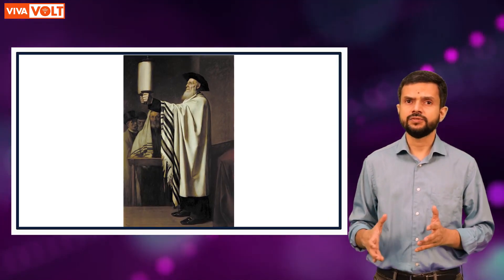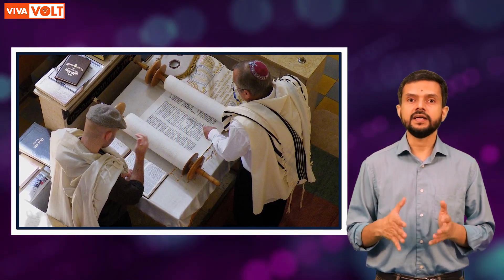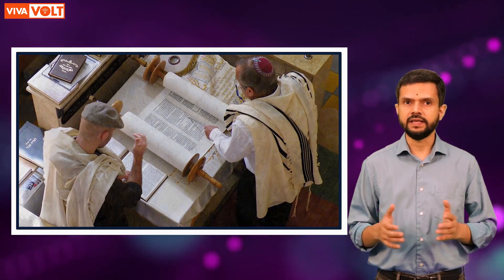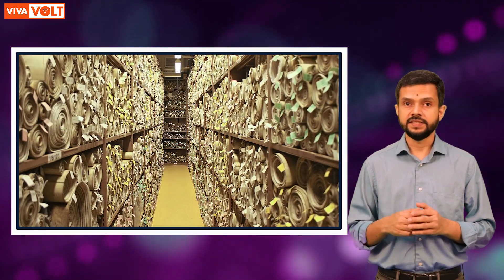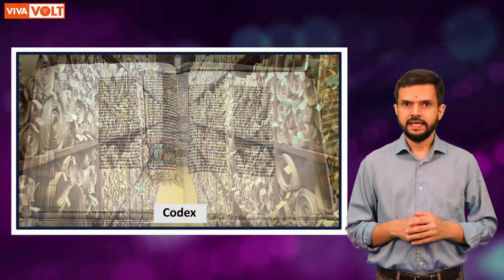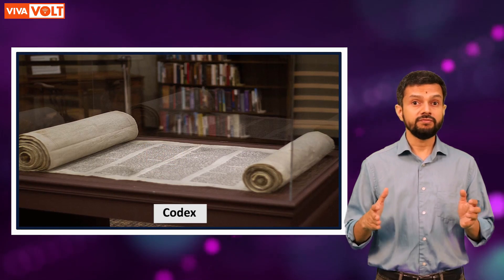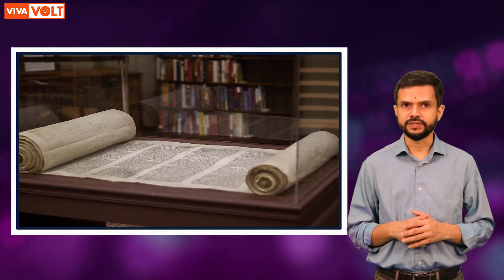Another disadvantage was that scrolls had to be kept open using both hands. This meant that the reader could not make notes or copy text while reading. These disadvantages led to the development of the codex, which was the next step towards the development of books. It solved many of the problems faced while using scrolls.